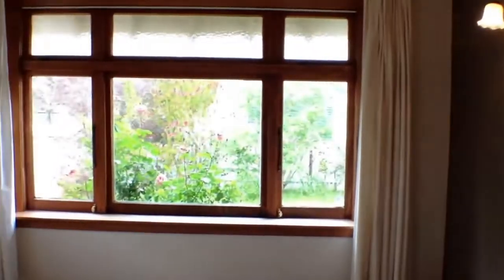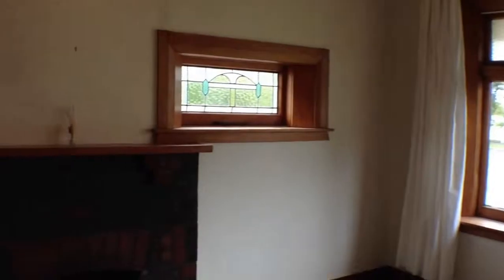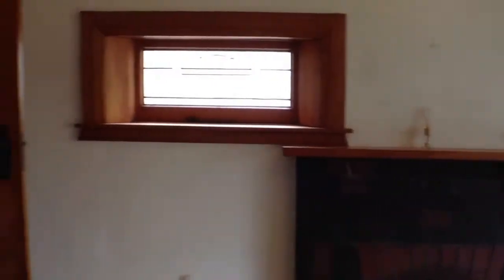Now we'll just head into the second bedroom — this could be a second lounge if you'd like. It's quite large in size. It has a double wardrobe as you can see and a great window again. Lovely and light, this room, with a lovely old fireplace and gorgeous lead lights.